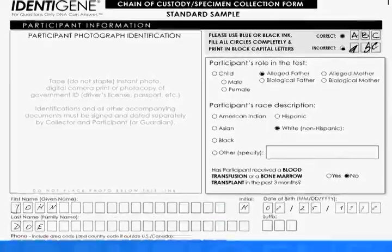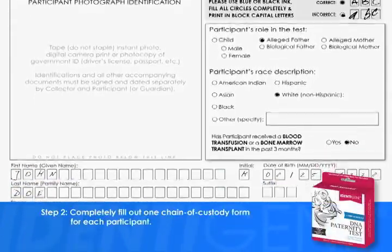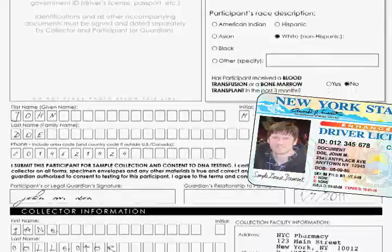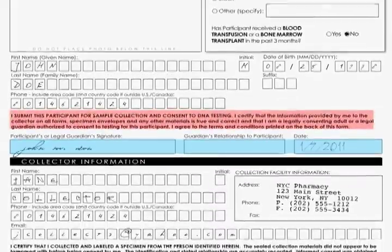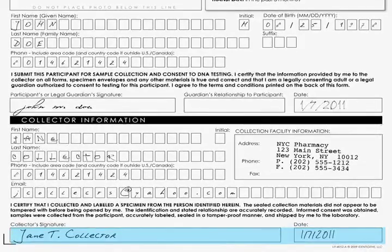Step number two: completely fill out one chain of custody form for each participant. The participant's name should be written exactly as it appears on their identification. Ask each participant or their legal guardian to sign and date the consent statement found on the chain of custody form. As collector, you must sign and date each chain of custody form.